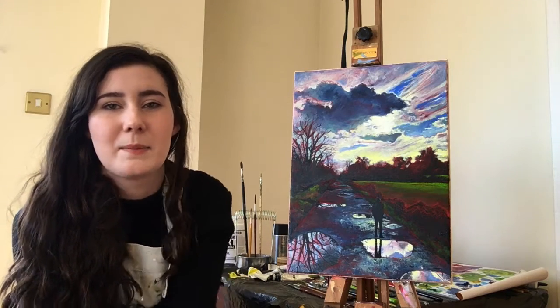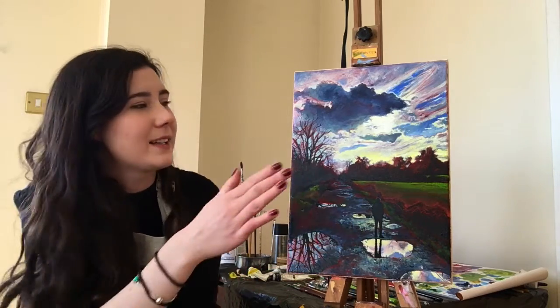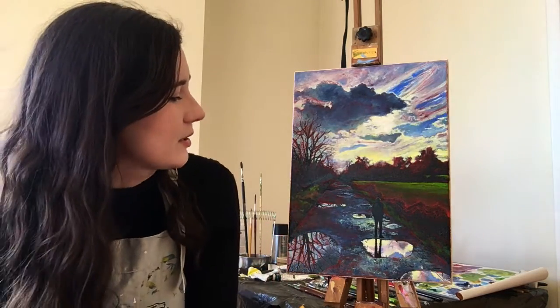A lot of my reference material comes from walks where I haven't necessarily planned to take pictures, but something catches my attention — like the way that light was coming through and breaking through the clouds — so I quickly get my camera out and snap the picture. My process is to edit the pictures a bit, playing around with brightness and contrast, and usually turning the saturation up. Then I paint from that. I usually start with a very brightly coloured ground — maybe a red or an orange. This one had a really vibrant red ground.